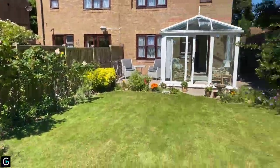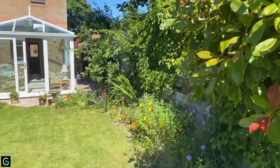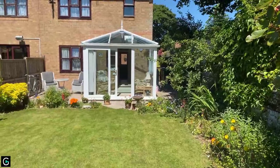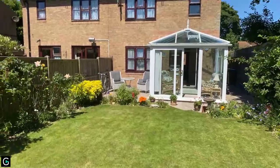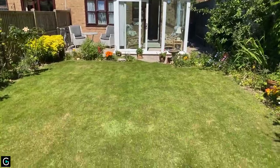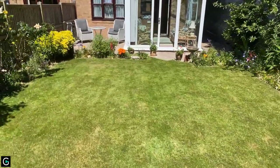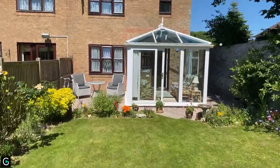For anybody not completely familiar with Birchington — we're quite close to the sea here. It is walking distance if you like a bit of a walk, but you can also drive down to Minnis Bay where you've got a nice sandy beach. There's a coastline all the way along back towards Herne Bay, Whitstable, or up towards Westgate, St Mildred's Bay, Margate, etc.